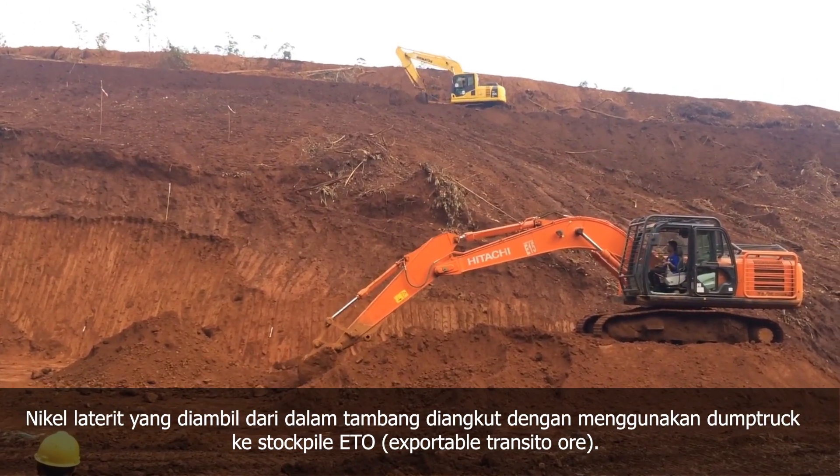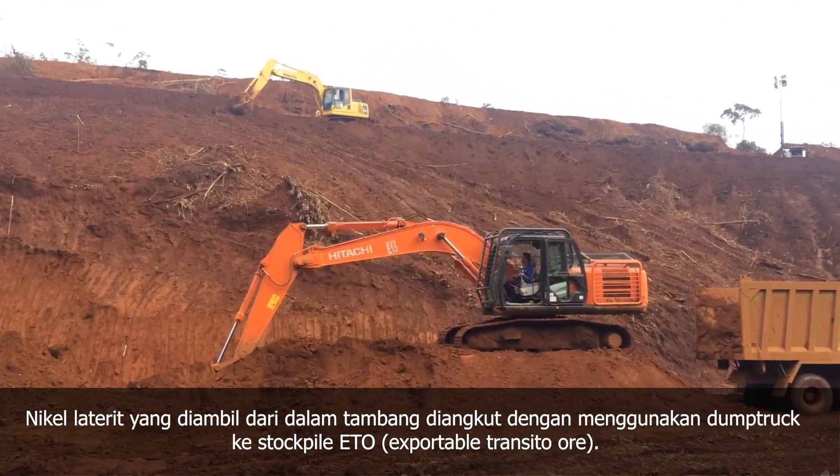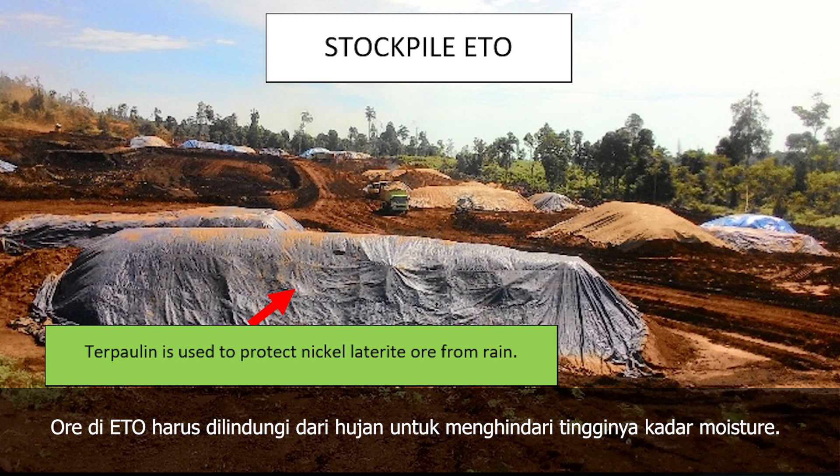The nickel laterite ore extracted from the mining area is hauled by dump trucks to the stockpile export temple transito ore, or ETO. The ore in ETO needs to be protected from rain to prevent high moisture content.